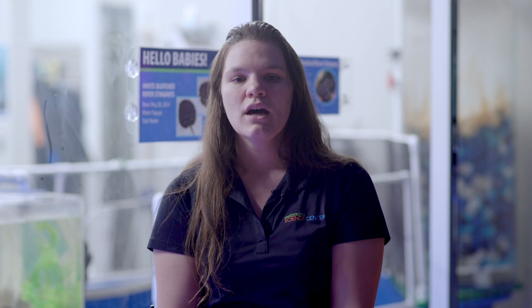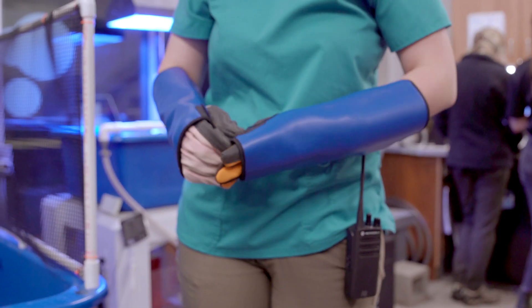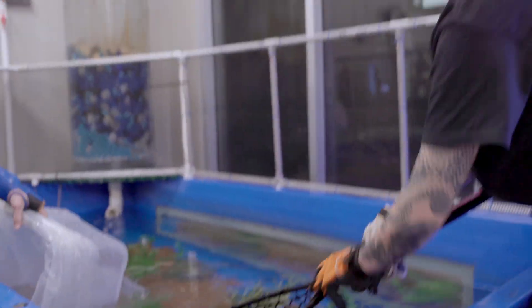So once we suspected that she may be pregnant, we did take her off exhibit and put her in the holding tank behind me. During that time of her being in holding, we did do routine ultrasounds — not only to monitor the health of the pups, but also to monitor the health of mom, and also to give us a better idea of how many pups we may be expecting.